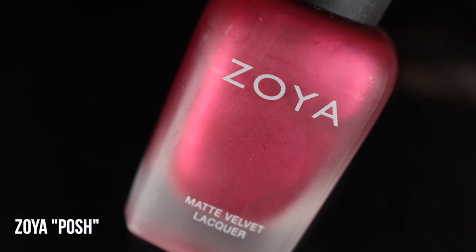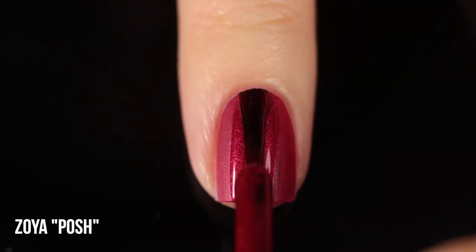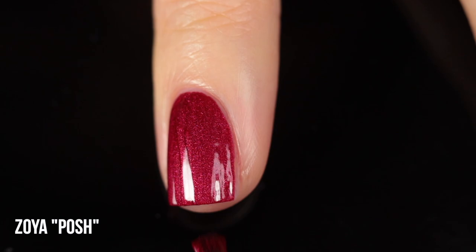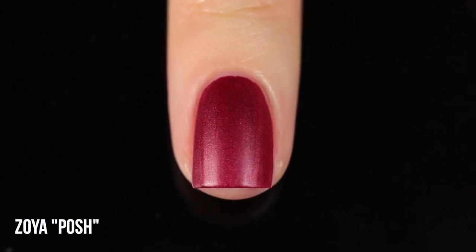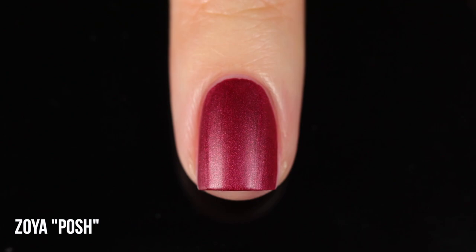Moving on, we have Zoya Posh, part of their matte velvet collection from a while back. The matte velvets will always have a very special place in my heart — there's just something really gorgeous about a shimmer polish with a matte finish; it really does look like velvet on the nails. I'm pretty sure they don't make the matte velvets anymore, which is a real shame. But it's easy to get this finish: just use a shimmery shade and top it with a matte top coat. Bordeaux Glow is actually a great option for that because of its metallic shimmer.